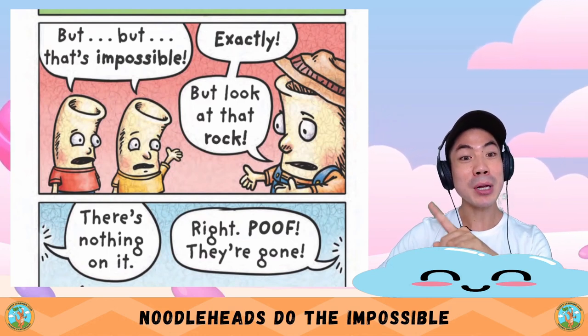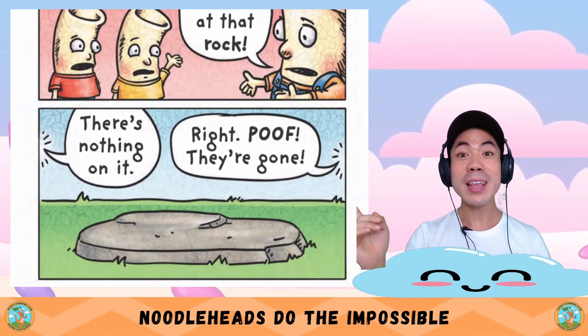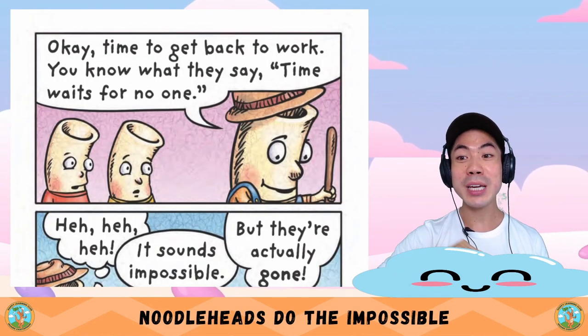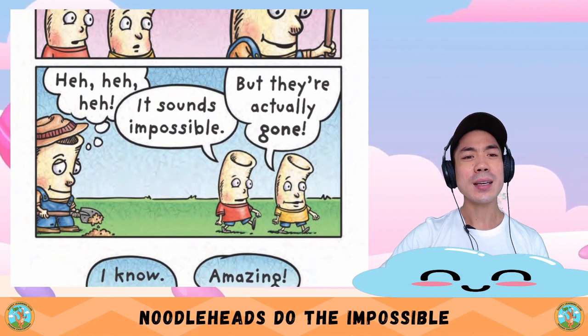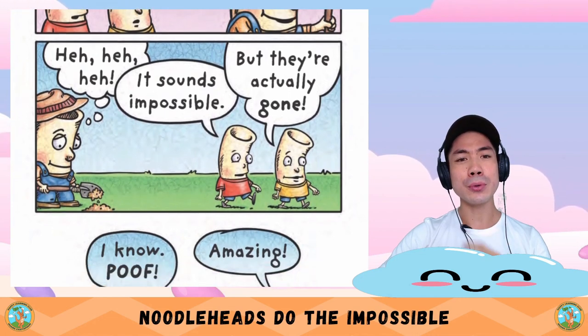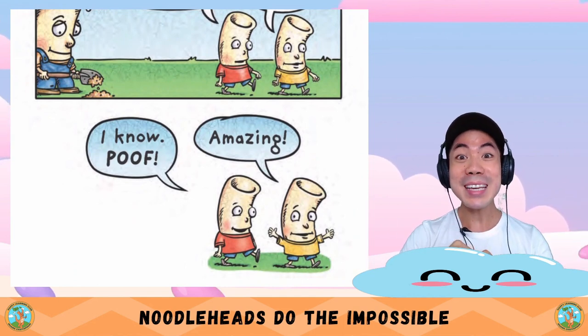Exactly! But look at that rock — there's nothing on it, right? Poof, they're gone. Okay, time to get back to work. You know what they say: time waits for no one. It sounds impossible, but they're actually gone. I know — poof! Amazing.